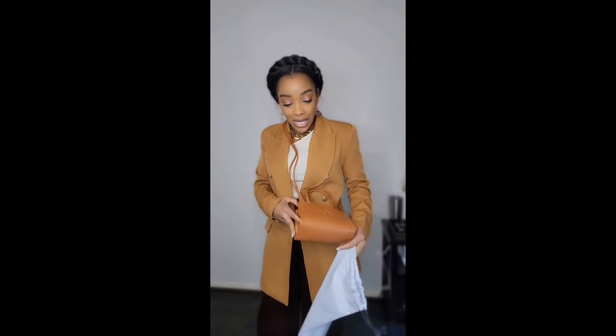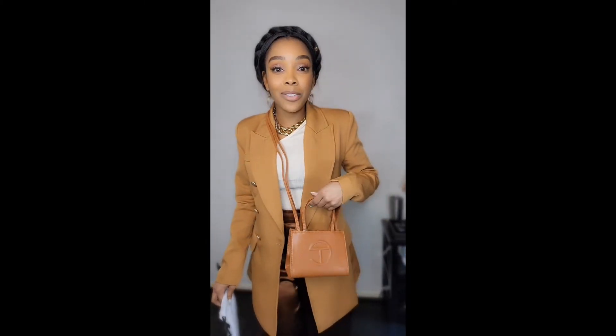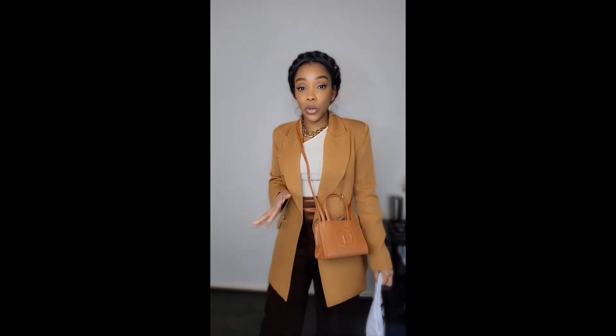I got this little tan purse because I feel like tan goes with pretty much anything and I can wear it all year round. I wish I would have gotten it bigger, because now I see a lot of people at the airport with their Telfar bag - you can travel with it. I usually travel with my Neverfull bag, but I really like this and it's going to be a little bag I carry with me a lot. It's so cute and simple.